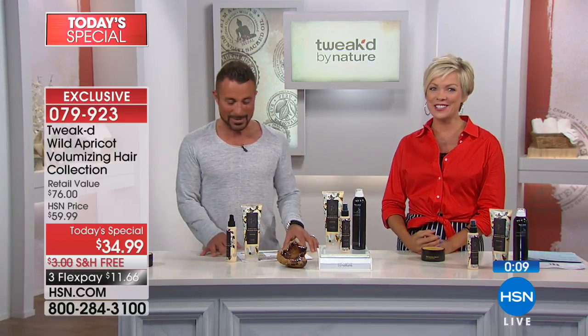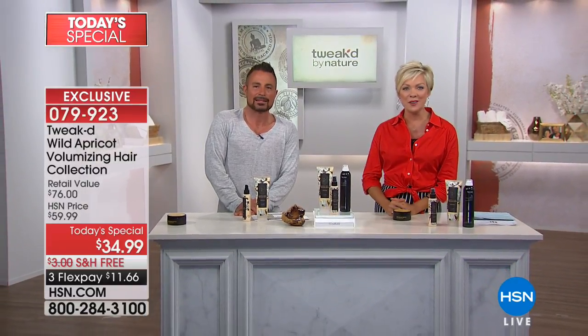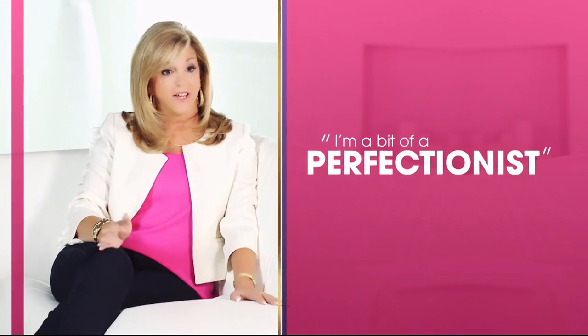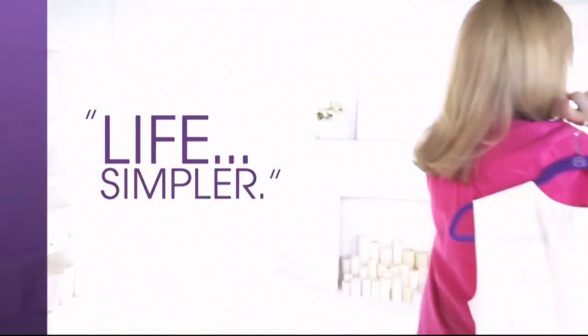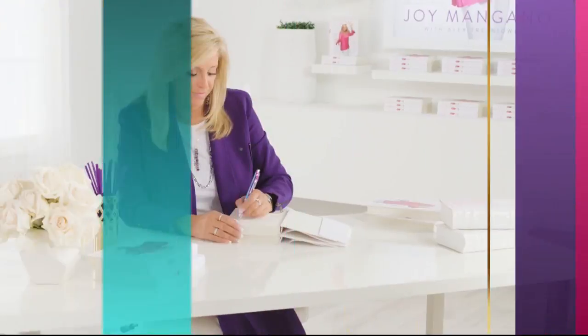Dennis totally blew the host away with the surprise call from his mom — she's the one he developed the line for. Joy Mangano is here this weekend. Joy describes herself as first and foremost a mother, always curious, a bit of a perfectionist, and an inventor. When designing products it's all about making everyday life simpler. She finds a lot of inspiration from just living her everyday life.